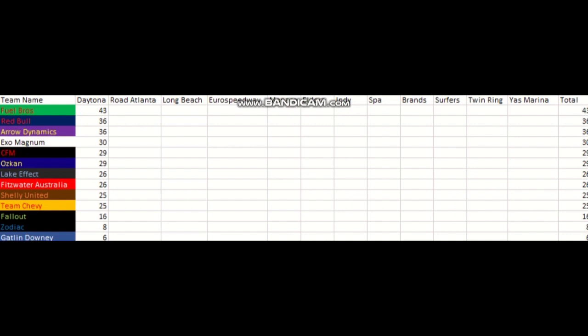Teams can comment in the comment section at any time if they want a driver change. With that being said, we still have a long championship ahead — 11 more races. The next race is Road Atlanta, home of the Petit Le Mans, as you can see on the schedule — all very famous race tracks across the world. Daytona is home of the Daytona 500, and next week we're going to Road Atlanta, home of the Petit Le Mans, which should be a very interesting facility — very different from Daytona. We'll see you for the next race at Road Atlanta.